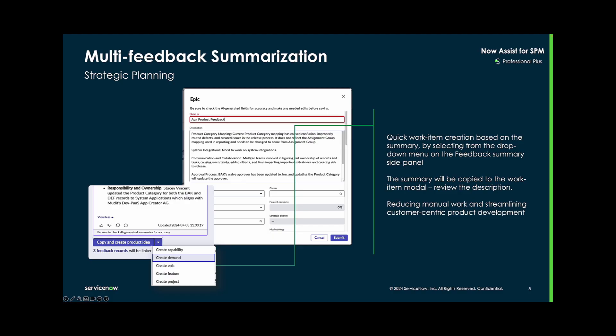Once the feedback summary is generated, users can then create a new work item — either a demand, capability, epic, feature, or project. The Now Assist summary will then be copied into the newly created work item's description.